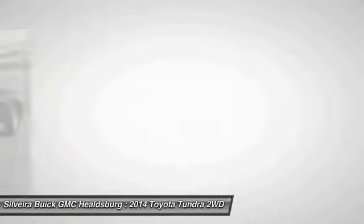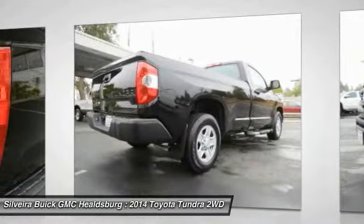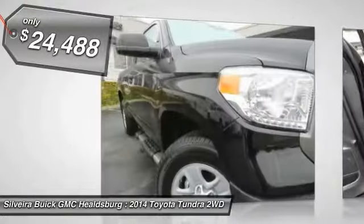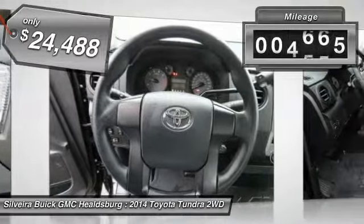With a towing capacity of up to 10,000 plus pounds and a payload capacity of over 2,000 pounds, the Tundra is the perfect mix of power and efficiency and is priced below $25,000. This vehicle has less than 7,000 miles.